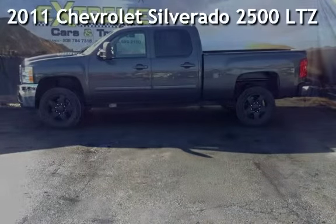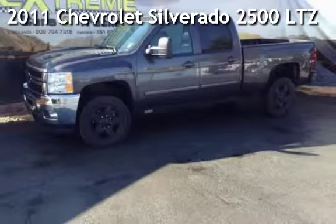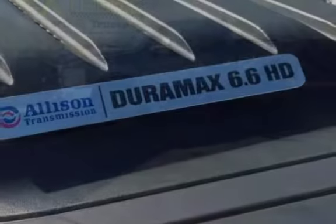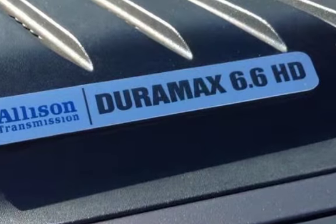Presenting a pre-owned 2011 Chevrolet Silverado 2500 LTZ. This four-door truck has an eight-cylinder, 6.6-liter V8 engine, with four-wheel drive and an automatic transmission.